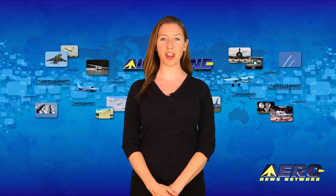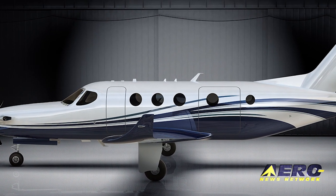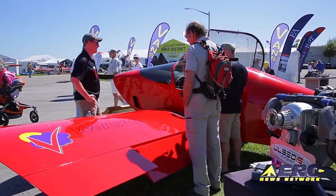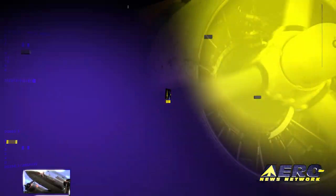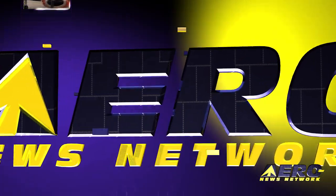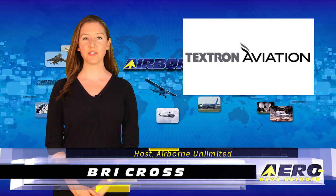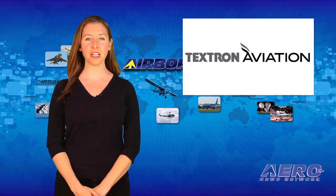Coming up on today's episode of Airborne Unlimited: Textron provides details on its Cessna single-engine turboprop, the Turbo Venom to be powered by the GEH 75 engine, and the FAA's National Kit Evaluation Team audits Sonics. I'm Brie Cross, it's May 24, 2016, and this is Airborne Unlimited.